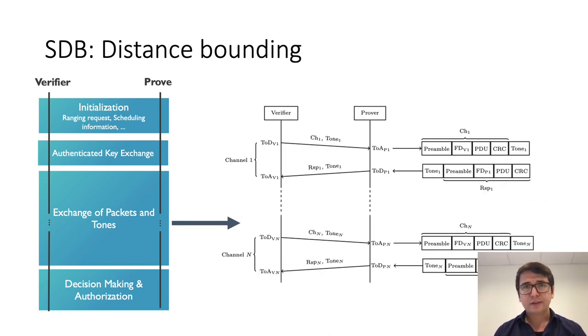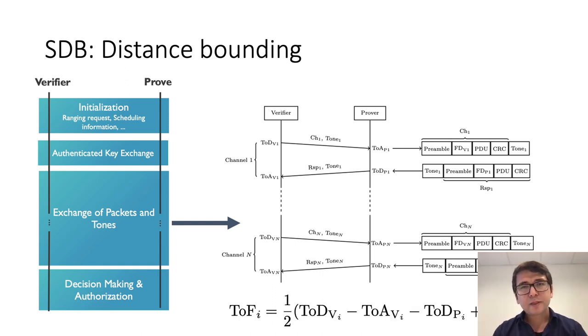The next stage of packet and tone exchange is also known as the distance bounding stage. In this stage, the verifier and prover engage in an exchange of challenge and response on each carrier frequency. They measure the time of departure and time of arrival of each packet they send and receive, and they also measure the IQ values of the constant tone sent along with the challenge and response. Once one has access to all the timestamp measurements, one can easily calculate the time of flight based on a simple formula.